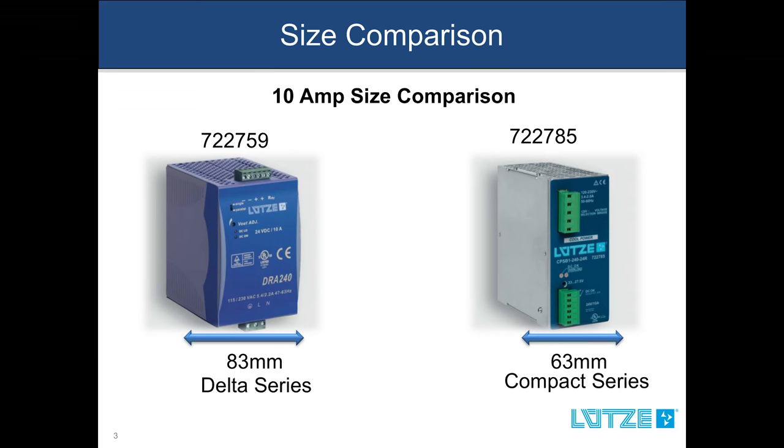Lutza's product manager, Chris Stanka, will explain more about these differences. One of the main differences is the size. The compact series has a much smaller footprint than the Delta series or most competitor products. For example, the compact 10 amp power supply is only 63 millimeters and the Delta is 83 millimeters in width.